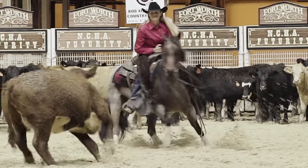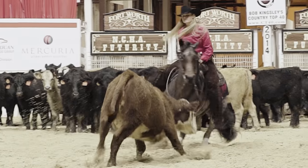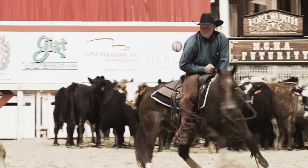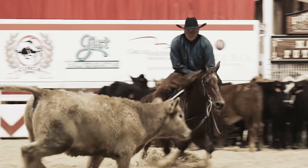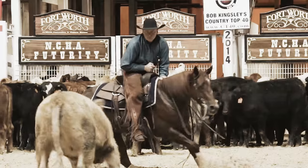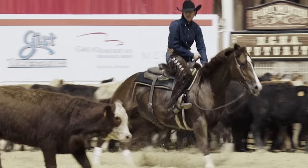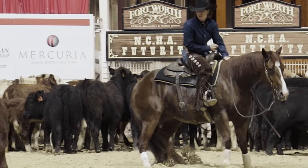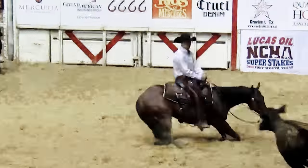Cowboys have been training and competing on cutting horses for over a hundred years. The best horses in the country, the best cowboys and cowgirls in the country, against the toughest cattle — these three combinations make an unbelievable competitive sport.